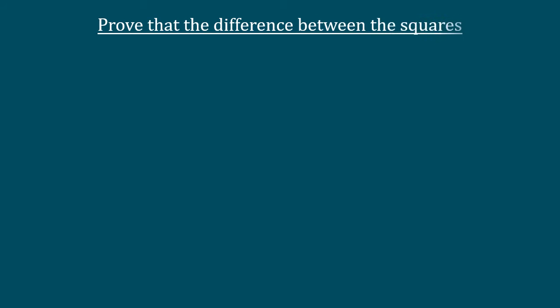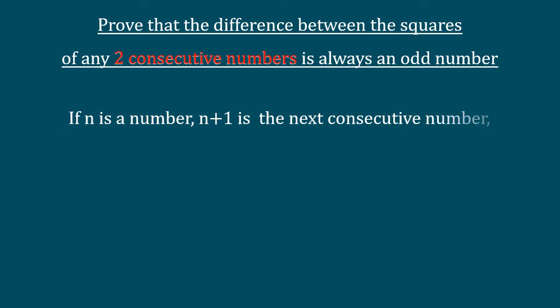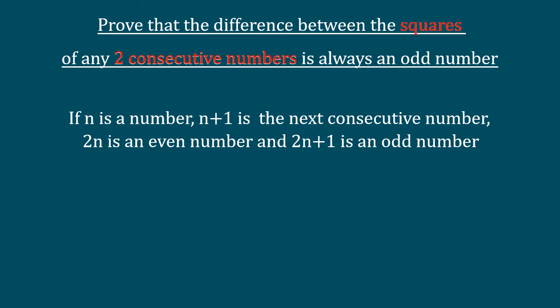Prove that the difference between the squares of any two consecutive numbers is always an odd number. If n is a number, n plus 1 is the next consecutive number. 2n is an even number and 2n plus 1 is an odd number.